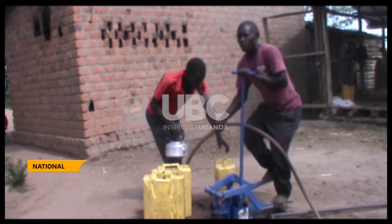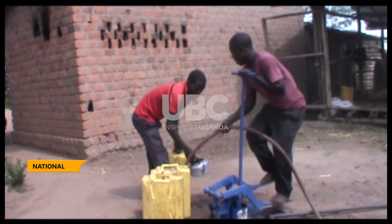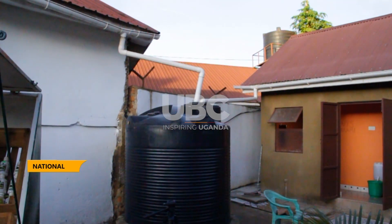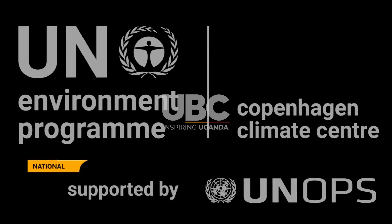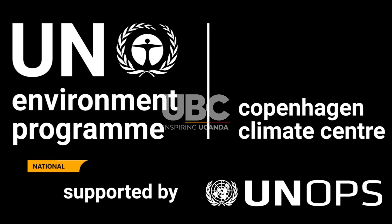It is against this backdrop that Uganda prioritized rooftop rainwater harvesting as one of the key technologies for adaptation to climate change under the Technology Needs Assessment Project supported by the United Nations Environment Program.